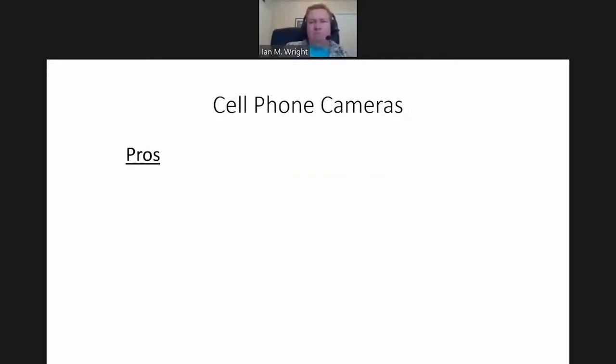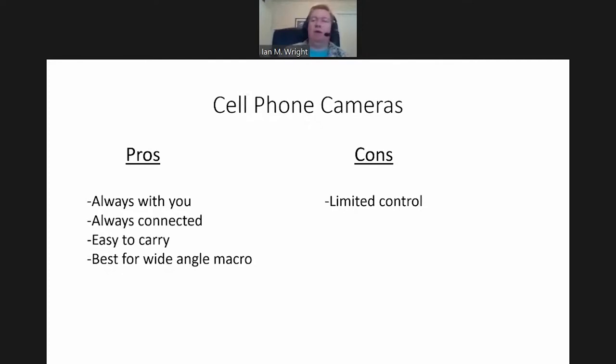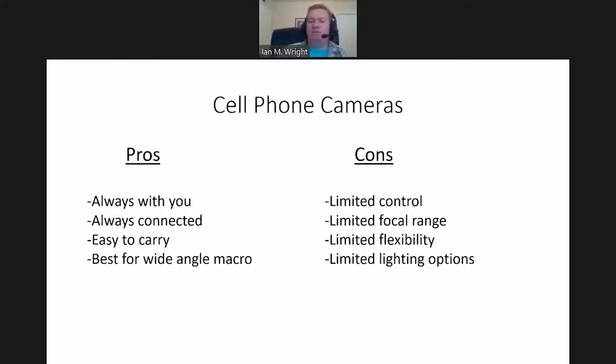I'll go through some quick pros and cons with cell phones: it's always with you, always there, connected GPS, easy to carry, and it's really good at wide angle macro. It's okay at regular macro — you could add on a clip-on lens. But there's limited control. One thing I would suggest is downloading a different camera app than the default one that controls your phone's camera — look for an app that gives you access to shutter speed and manual control, and manually controlling the focus. You have a limited focal range — it's not going to be great at taking a picture of a bald eagle far off in the clouds.